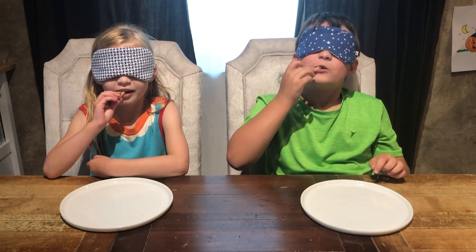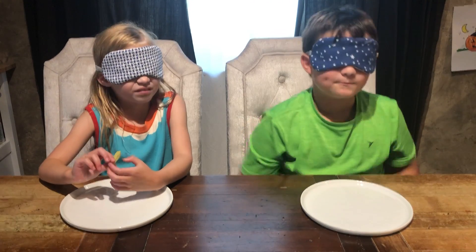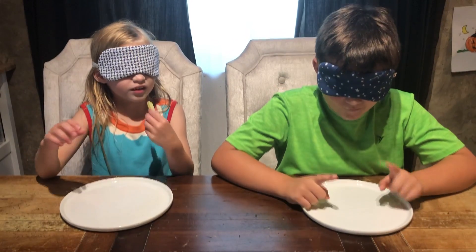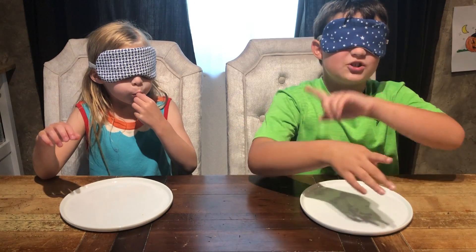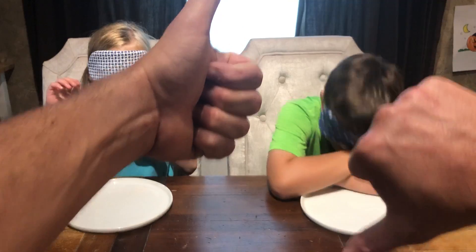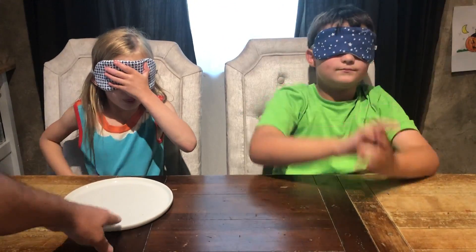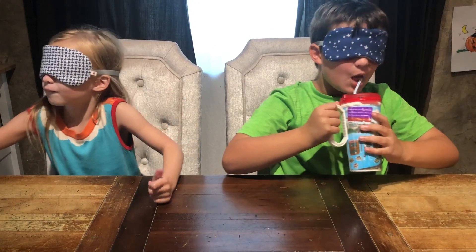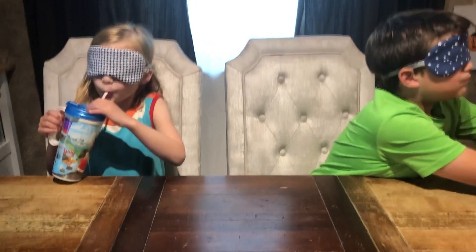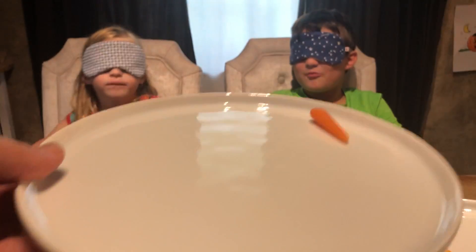Wait a minute, before you eat it all — what is it and what color? Green, I think. Green what? Veggie straw, I think. What do you think Em? Orange veggie straw. An orange veggie straw. All right, here we go. Next, moving on to our next one.